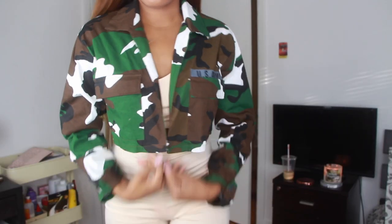Next from Ami Clubwear is this jacket. I'm a little disappointed — on the website it looked better quality, but in person it feels a bit cheap. It does have real pockets though, which is nice. It's a cropped army jacket — I'd style it with a black jumpsuit and white sneakers, hair in a high pony. It could also work as a cute sexy army costume. It's a size medium and has 'US Army' written on the chest.